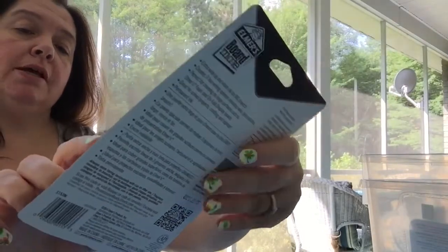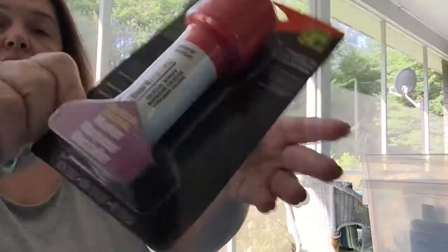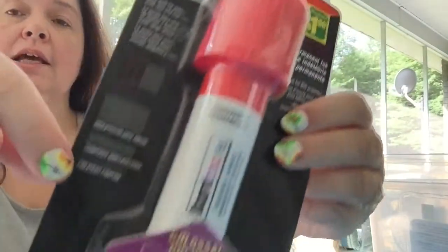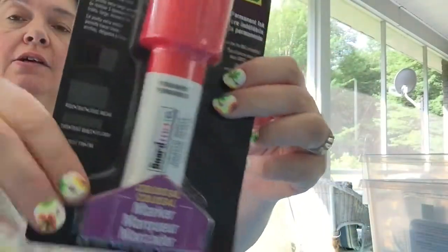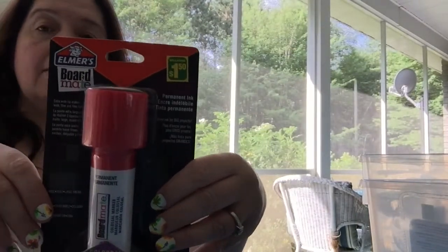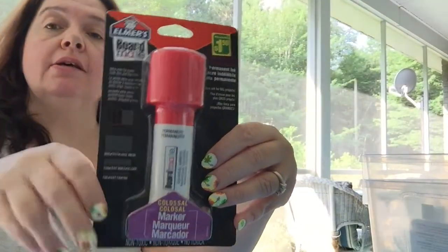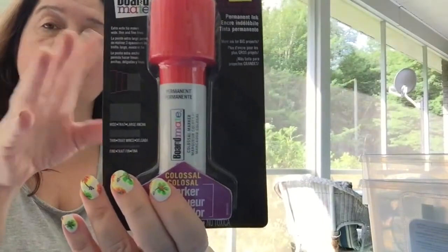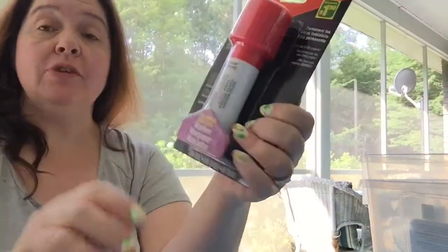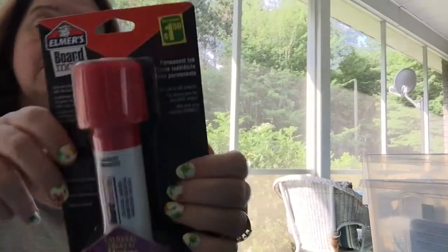I got this Elmer's Board Mate colossal marker — it is permanent ink and shows the different widths you can get with it. This one is in red, and I thought this is a great thing to have to make big poster boards, for-sale signs, garage sale signs, or to label storage in the garage or moving boxes — you can make really big letters with this. These are $1.50.